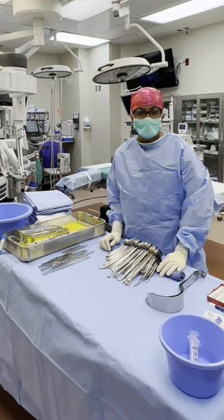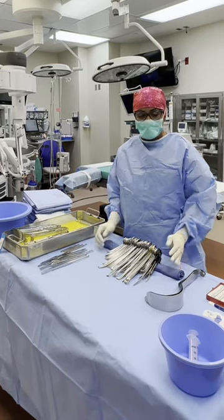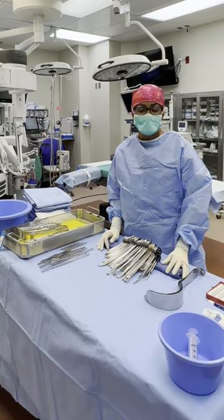At the beginning of the day, we are assigned rooms. In those rooms, we open up the necessary supplies and tools needed for the surgery.